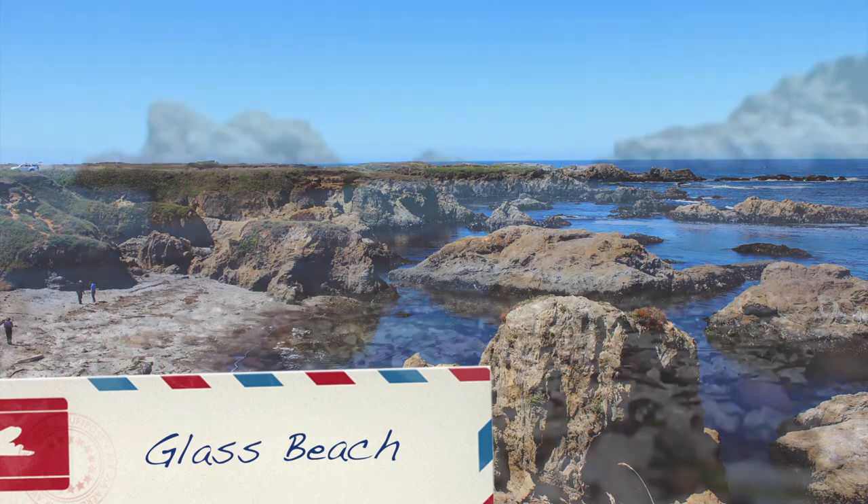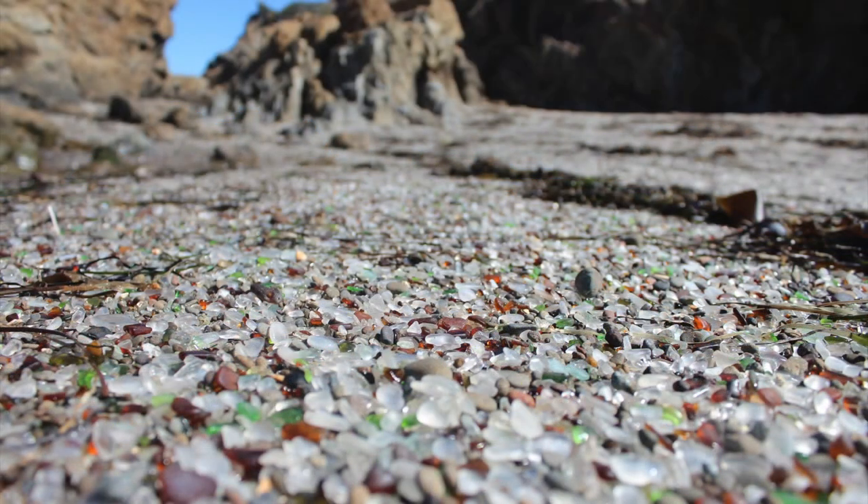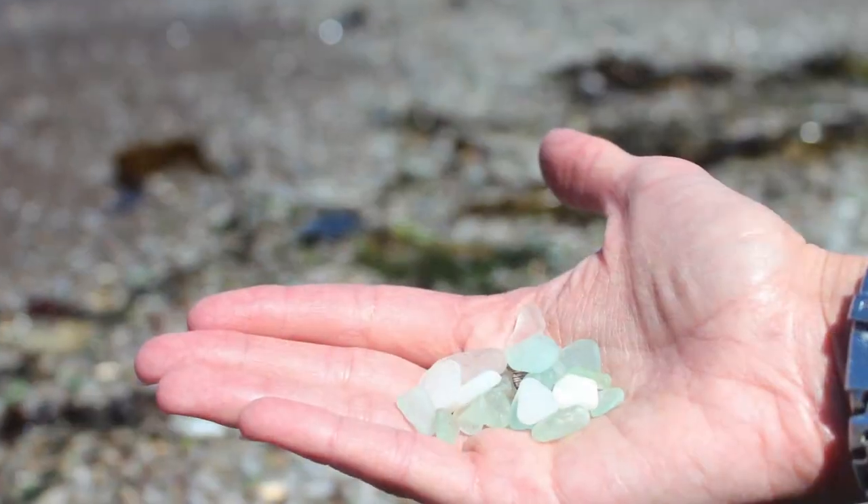The famous Glass Beach is a short walk south of the Beachcomber. What used to be an old landfill of broken bottles is now a beautiful glass beach.